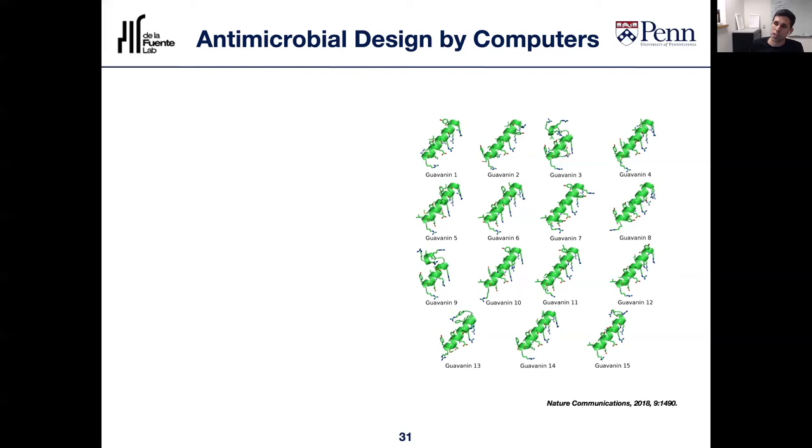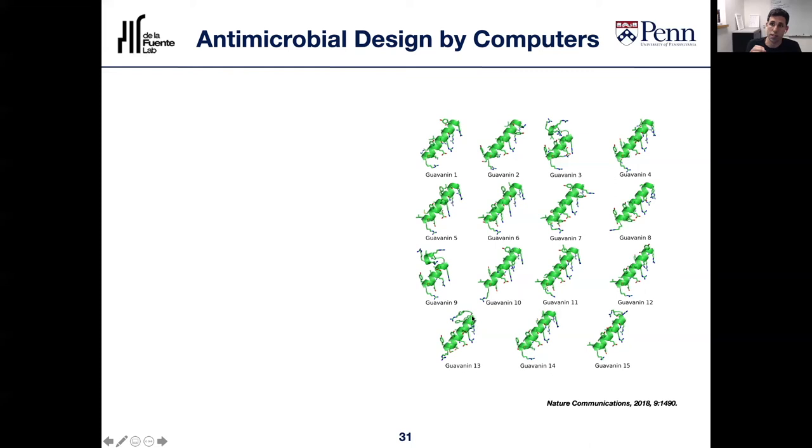We chemically synthesized many of these molecules and tested them against actual bacteria in the laboratory. We identified a lead compound with a very low MIC — meaning you need a very low dose of the peptide to target bacteria effectively. Comparing it to some of the peptides the computer started with (essentially non-antimicrobial, as we can see here), we demonstrated as a proof of principle that a computer could turn a non-active molecule into a very active one. This is the three-dimensional structure as elucidated using NMR of the lead compound — a beautiful alpha-helical structure.